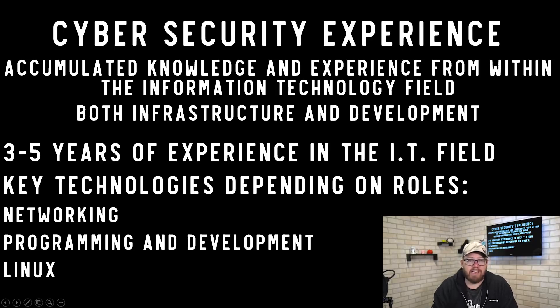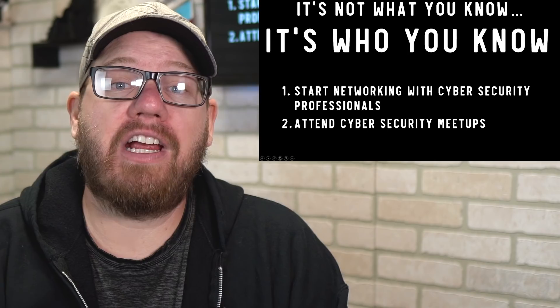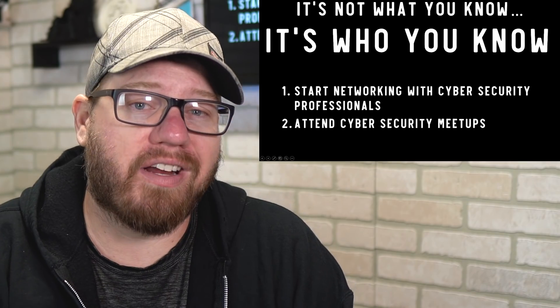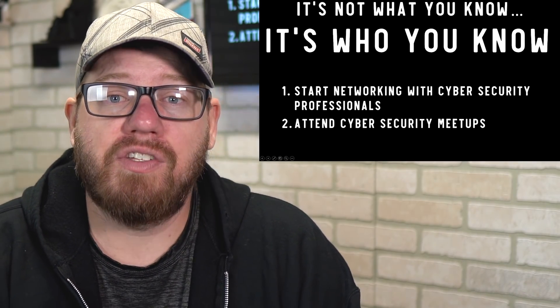Of course, it's not just what you know — it's also who you know. You could have no experience, degree, or certifications and still get into a cybersecurity role through a connection. It's not very likely, but the more connections you make, the more it helps. Attend cybersecurity meetups in your area and connect with people on LinkedIn to build your presence and get known.